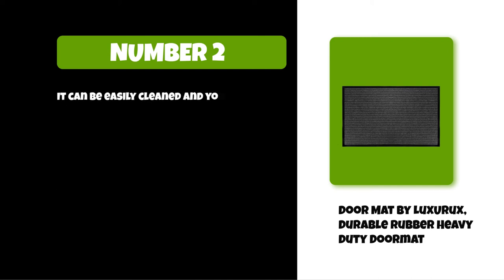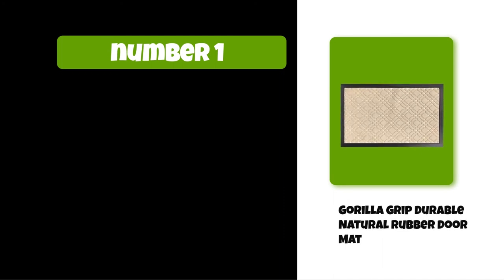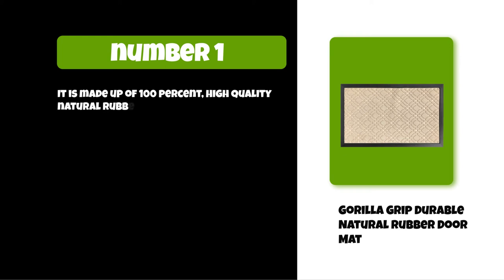It has a lifetime warranty for its customers. It can be easily cleaned and fully air dried without any damage. At number one: the Gorilla Grip Durable Natural Rubber Doormat.